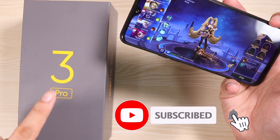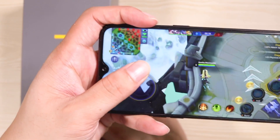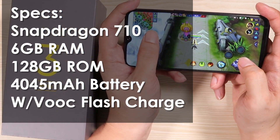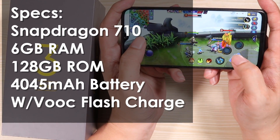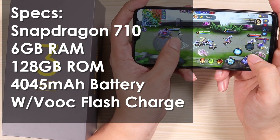This, my friends, is the Realme Free Pro. The 'Pro' means it has some pro features that the Realme Free does not have. Starting off with the specs, this thing has a Snapdragon 710 processor, up to 6 gigs of RAM, and 128 gigabytes of internal storage.